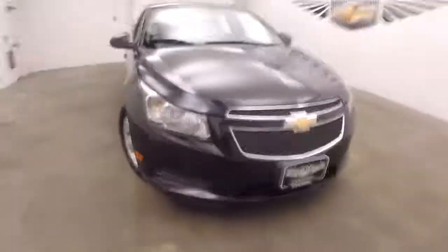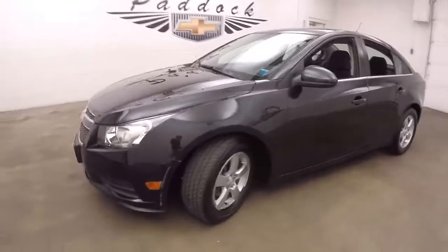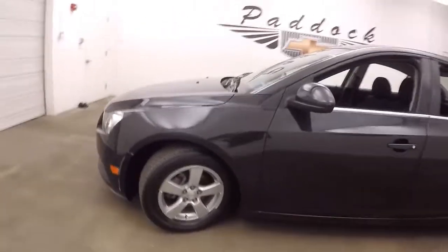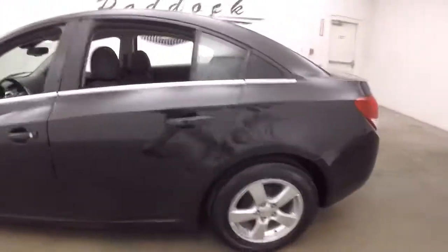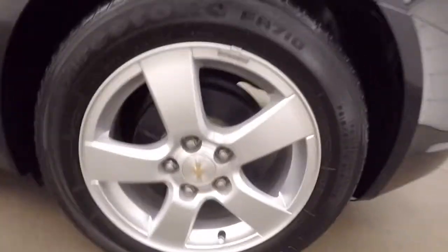It's a 2014 Chevy Cruze, nice black granite metallic paint, nice alloy wheels. Come around to the back here — nice and large trunk, plenty of space, nice alloy wheels.